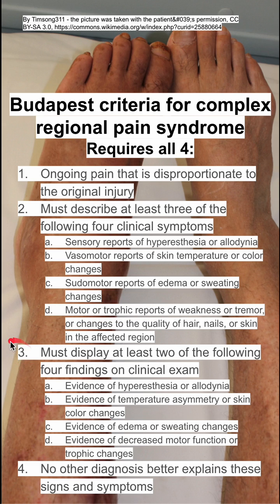Criteria number three is that the patient has to have at least two of the following clinical exam findings: evidence of hyperesthesia or allodynia, temperature asymmetry or skin color changes, edema or sweating changes, or decreased motor function or trophic changes.